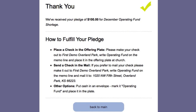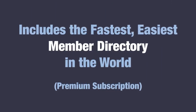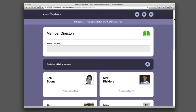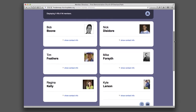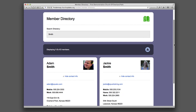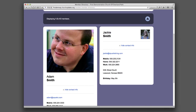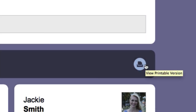Church Updates even facilitates collection of member pledges. For most churches, creating and maintaining a member directory is a frustrating and time-consuming task — but it doesn't have to be that way. Church Updates automatically generates and updates a member directory that's available online and in ready-to-print form 24-7.